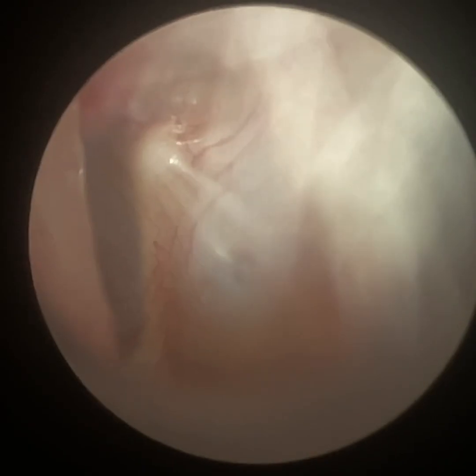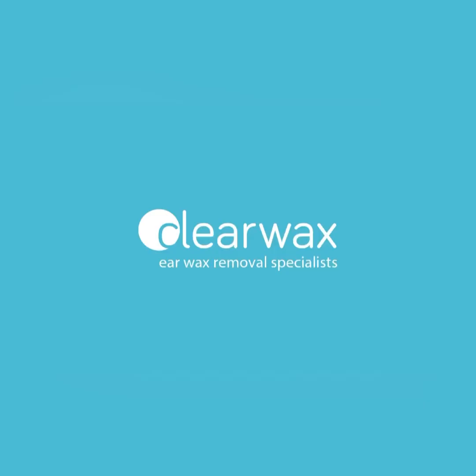You'll see the retraction in the attic and also the posterior superior quadrant. I'm just going to increase the brightness and get it focused — and there you can see. Well, I hope you enjoyed that video. If you're interested in the Waxscope or the iClearScope as a clinical ear care specialist, please do email info@clearwax.co.uk. Thank you.